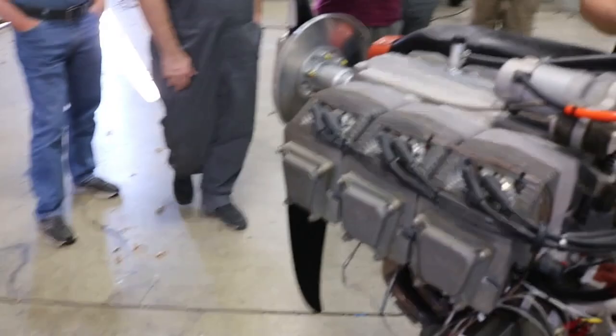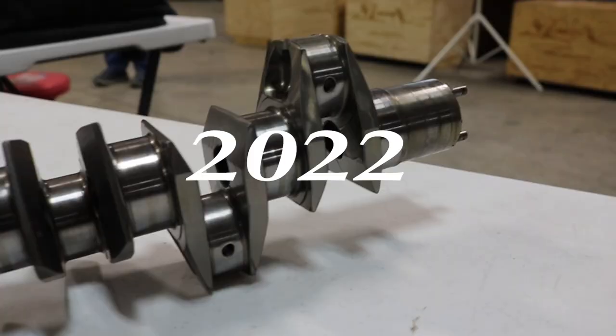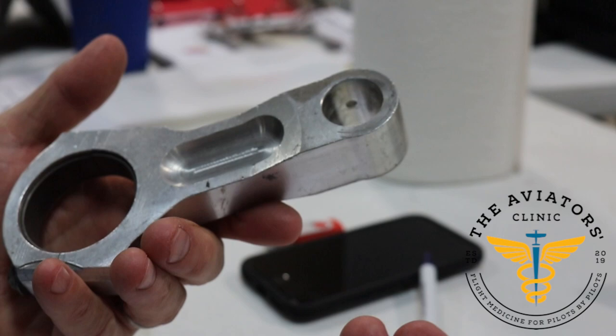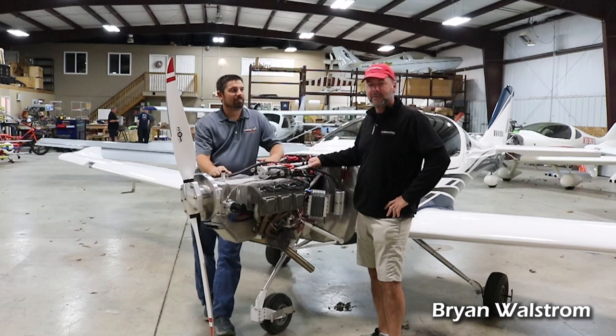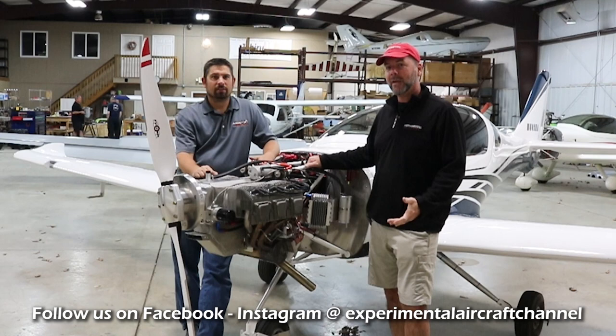Welcome to this year's Engine Week. It's time to learn all about engines in aviation. Welcome back to Engine Week Part Two — this is the second series. It might come back every year, but right now it's every two years. We're in Shelbyville, Tennessee, home of Arian Aircraft and Jabiru USA, and we're going to talk all about Jabiru Engines today.